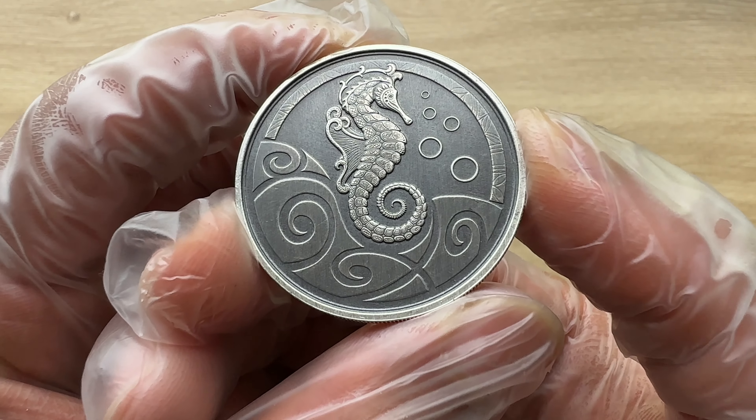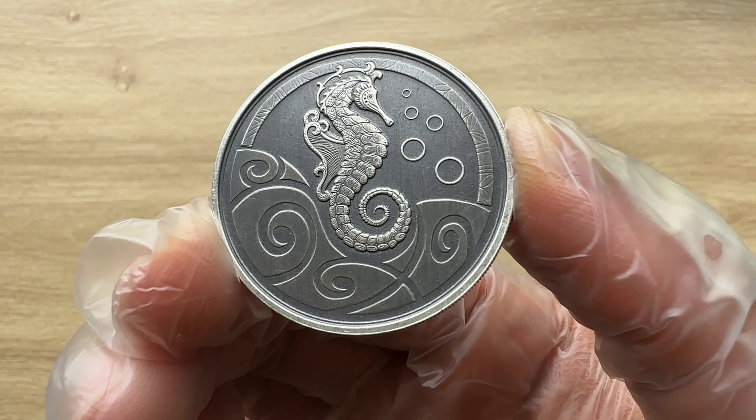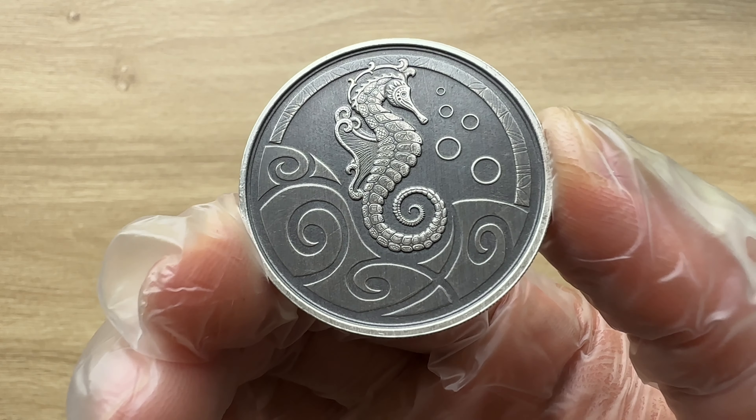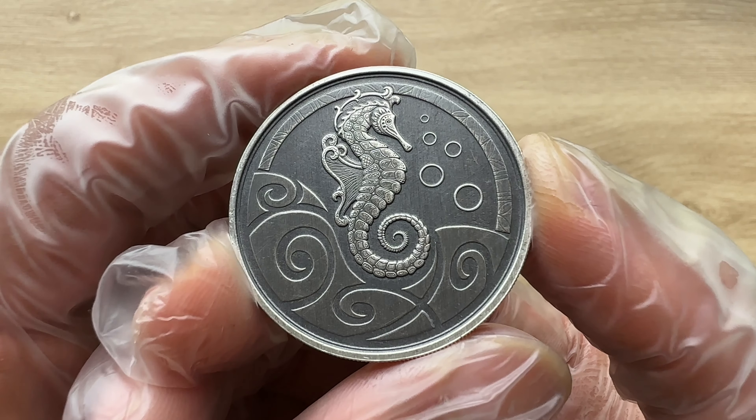Ladies and gentlemen, in the Samoa Seahorse series, the Scottsdale Mint has a new collection of silver for sale for investors and collectors alike.